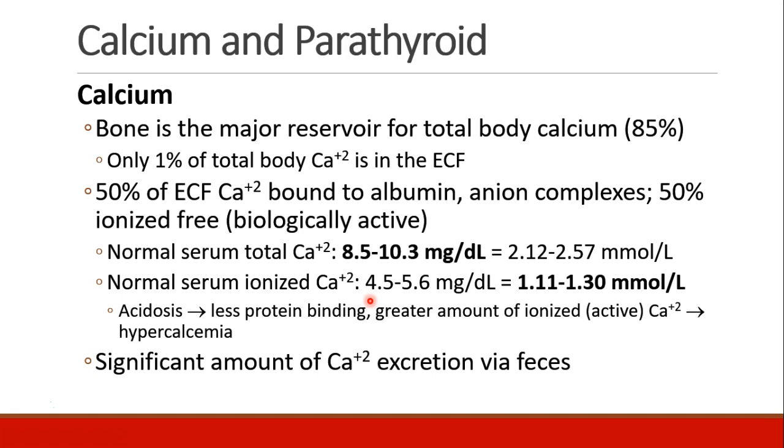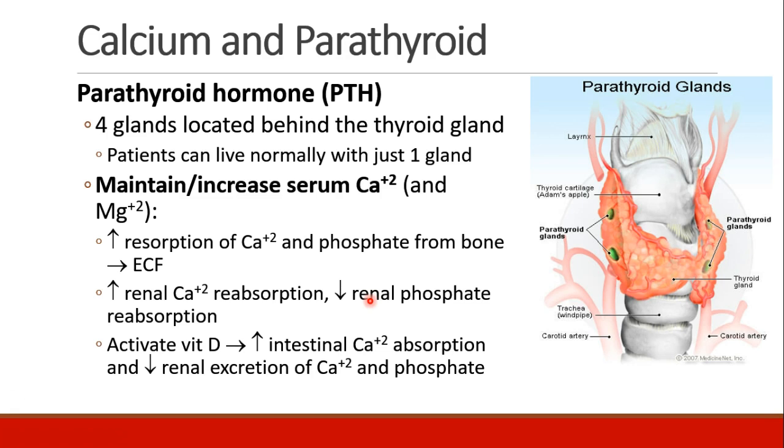A lot of calcium is excreted via the feces. The parathyroid hormone is secreted from the parathyroid glands, four glands located behind the thyroid gland. Patients can actually live with just one parathyroid gland. The role of parathyroid hormone is to maintain and increase serum calcium and also magnesium. This is accomplished by increasing reabsorption of calcium and phosphate from bone and putting it into the extracellular fluid.